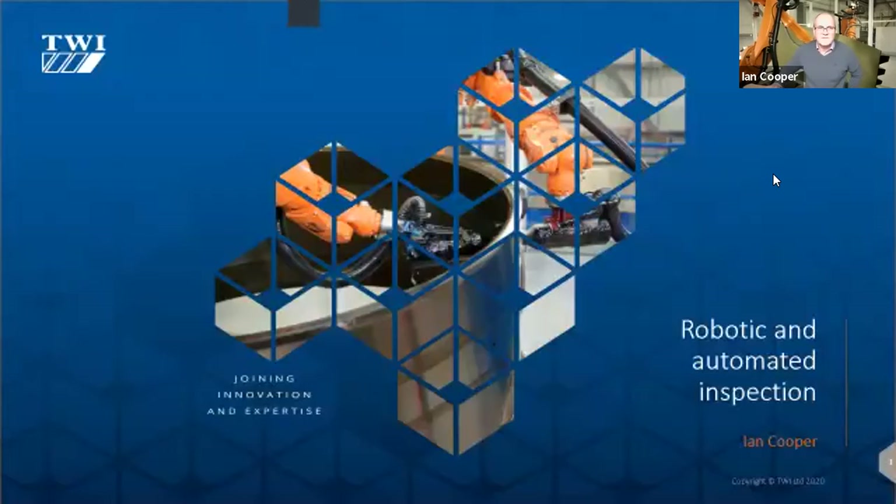Thank you, Rob. Good morning everybody. That was a fascinating presentation from Gareth. His perspective was about dimensional and surface finish measurement — essentially surface things. What I'm going to talk about is inspection of the actual product itself to look for defects and flaws that result from the manufacturing process. This type of robotic inspection isn't designed for the accuracy required for CMM measurement — it's designed to detect the types and sizes of defects that need to be found within a particular component.